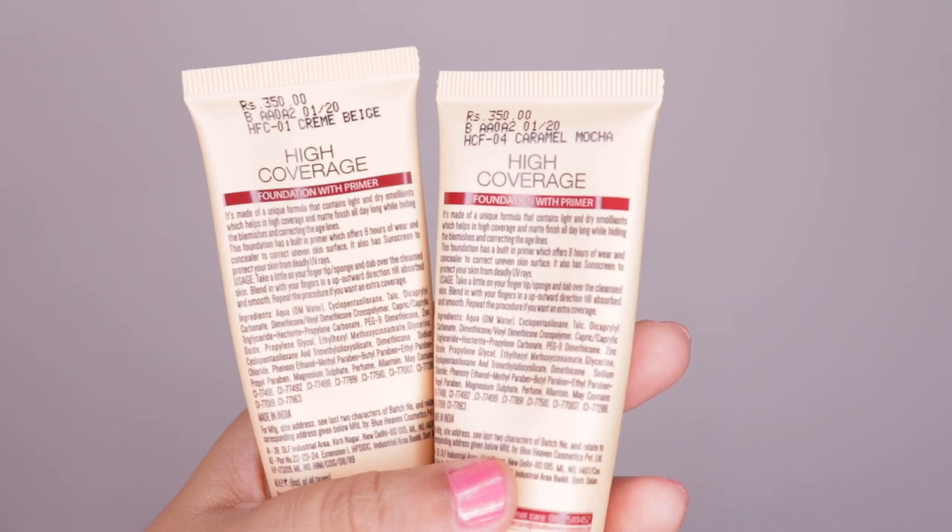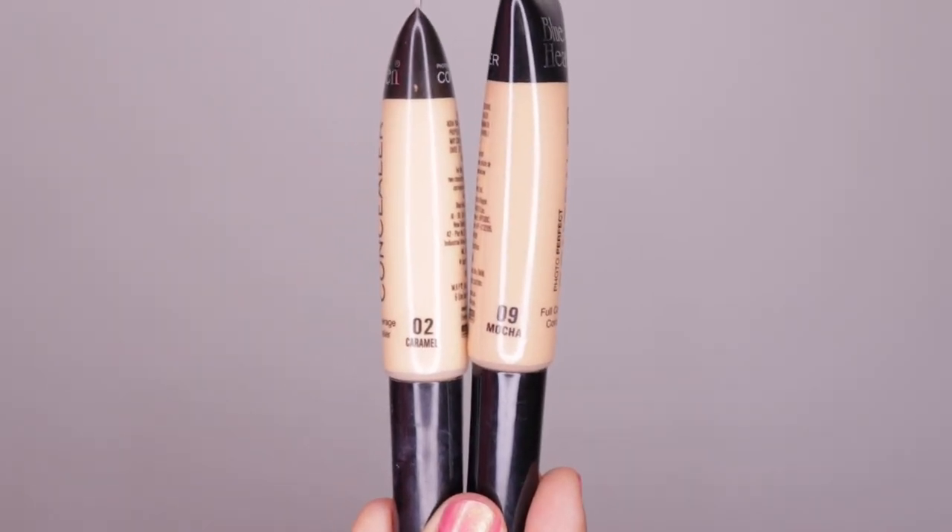For both foundation and concealer I picked out two shades for myself. For the foundation I picked the lightest and the darkest shade — shade 01 Cream Beige and 04 Caramel Mocha. And for the concealer I picked out 02 Caramel and 09 Mocha.